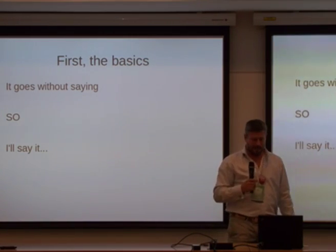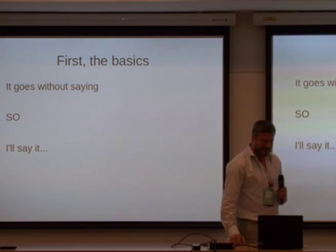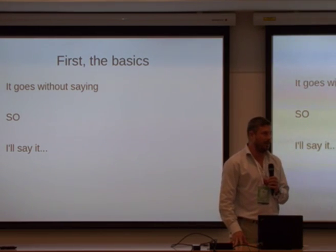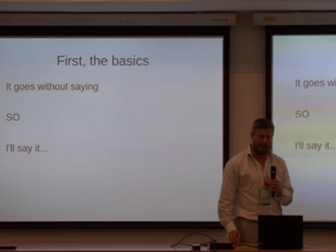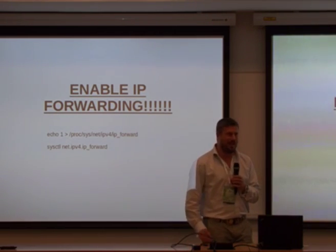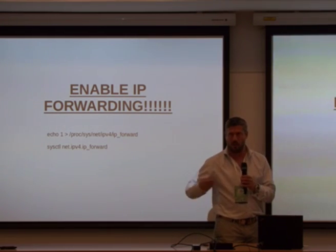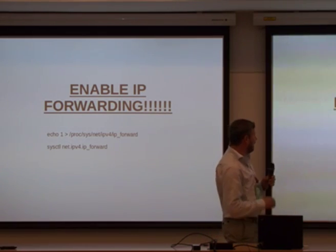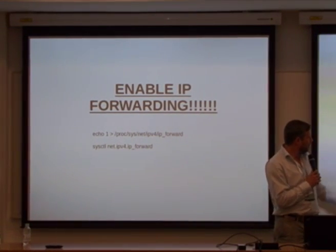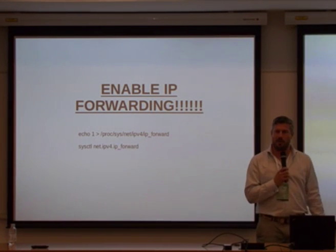Now on to the technical part. There are some real basics which, if you don't do them right, will really screw you up — you can spend hours looking at log files wondering why things aren't working. Enable IP forwarding. It's just one of these little things which, if you don't do it, won't work. You can either echo 1 to turn it on in the kernel, or use sysctl for those using systemd. I've given most of my examples in the old way, but I've included the sysctl method too.